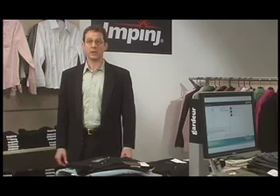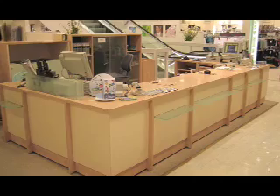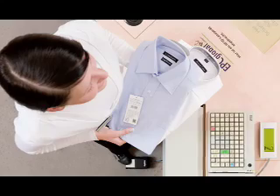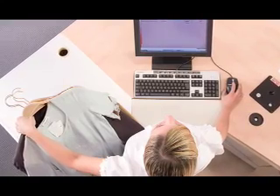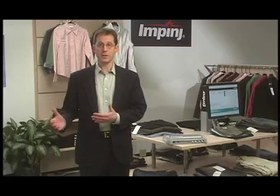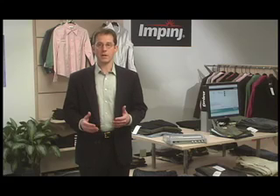If customers decide to purchase the articles, point-of-sale terminals record the information on the tags so that this merchandise can be identified in the system as sold. Because this technology is no longer line-of-sight based, multiple items may be scanned simultaneously. By tracing all garments from the distribution center to the store floor, Metro obtains a wealth of information not previously available. In addition to complete real-time inventory, RFID helps in merchandising, loss prevention, and brand protection.